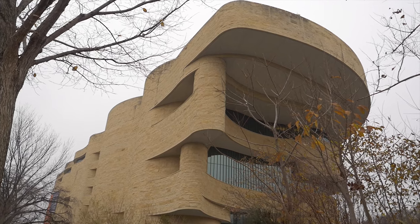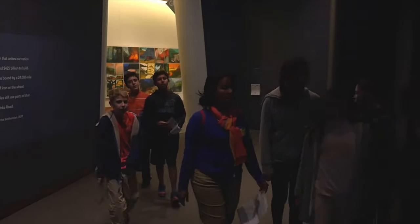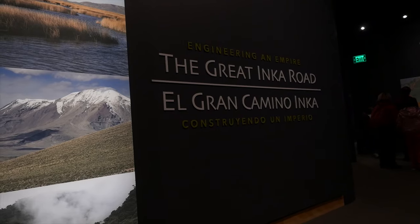The National Museum of the American Indian is part of the Smithsonian. Recently, we opened an exhibition here on the Mall of the Great Inca Road, Engineering and Empire. And it profiles this incredible achievement of the Inca people.